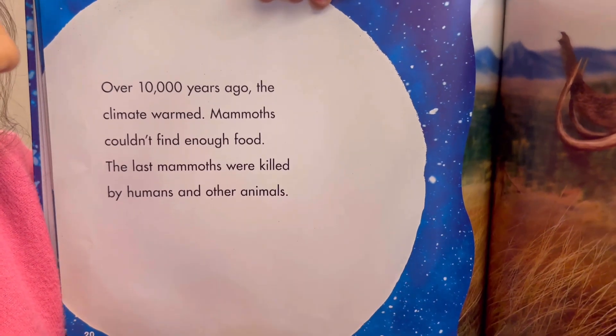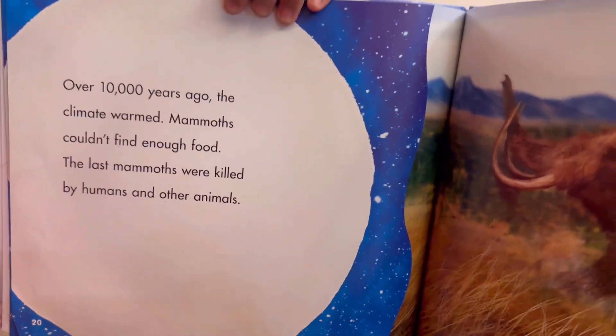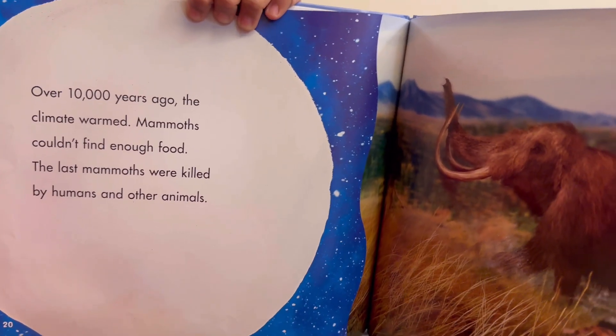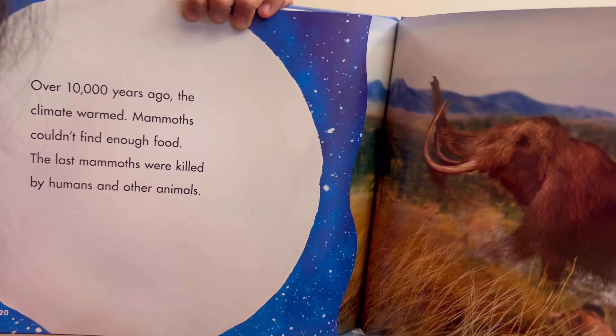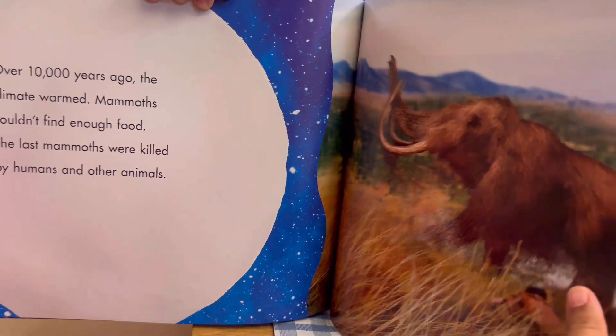Over 10,000 years ago, the climate warmed. Mammoths couldn't find enough food. The last mammoths were killed by humans and other animals.